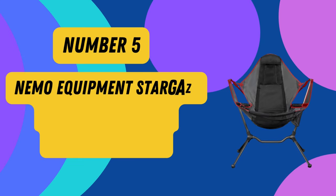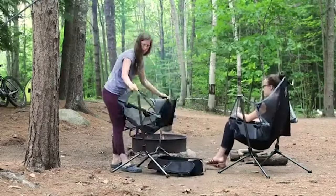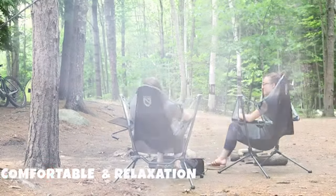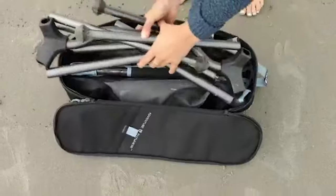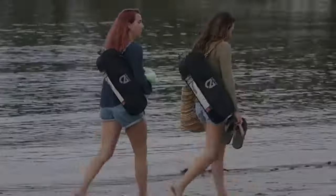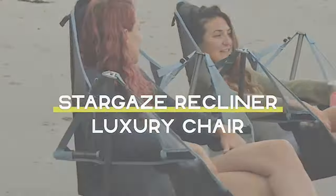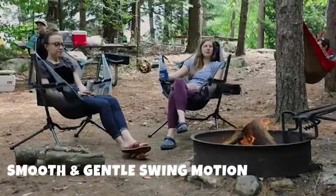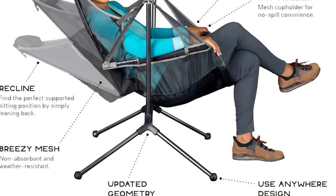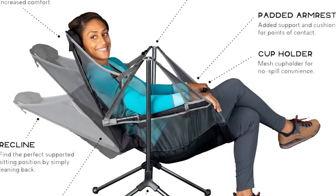Product 5: Nemo Equipment Stargaze Reclining Luxury Camping Chair. Introducing the Nemo Swing Chair in Sedona/Smoke color, an embodiment of comfort and relaxation for your outdoor adventures. Crafted from sturdy aircraft-grade aluminum, this chair ensures durability without compromising on portability. Weighing in at just 7 pounds, it can be effortlessly packed down to accompany you on all your journeys. The Nemo Swing Chair elevates your lounging experience with its smooth and gentle swinging motion.